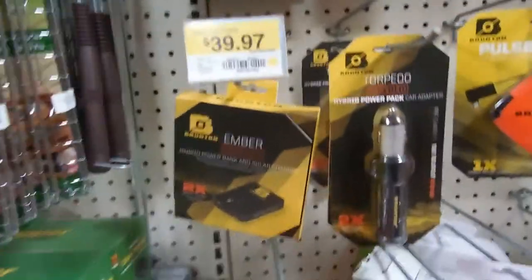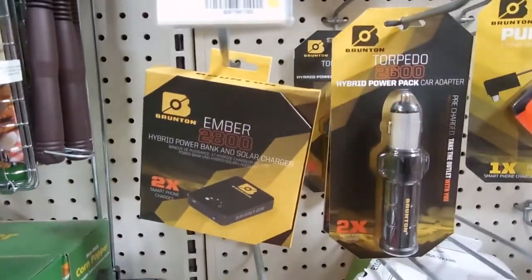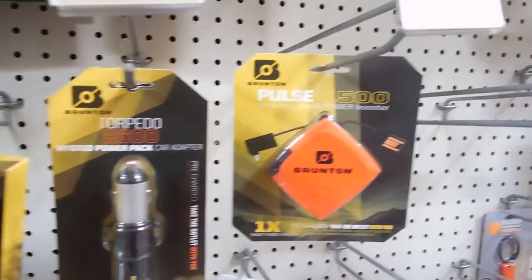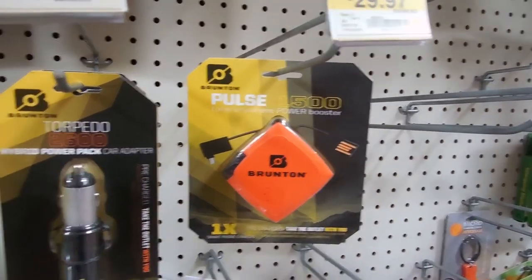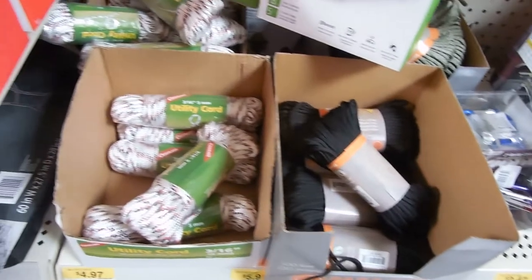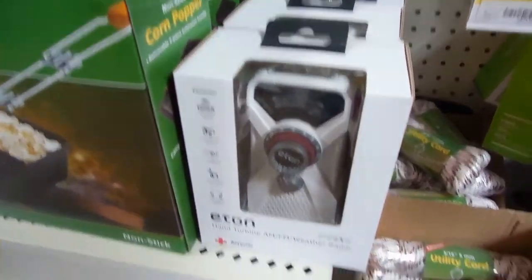They also have a lot of these portable chargers where you charge up at home and throw it in your backpack. When you need to charge your phone or camera, you hook this up and it gives it a boost. It also has paracord — a lot of different paracord.